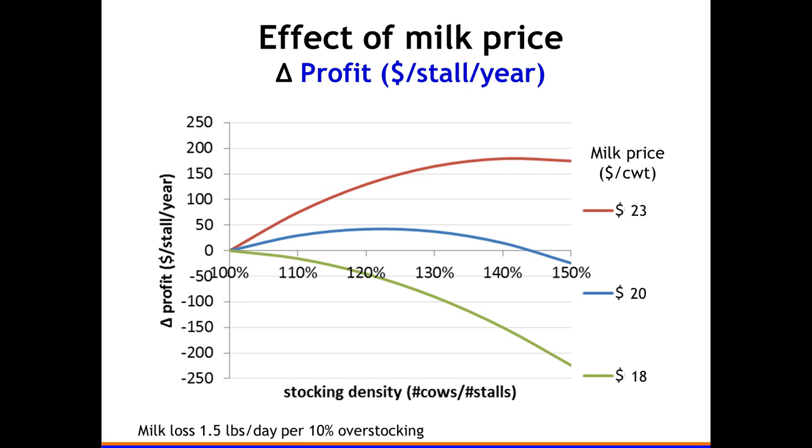The conclusion is that with low milk prices you don't want to overstock. I think sometimes producers, facing cash flow pressure, put more cows in the barn when milk prices are low — but that seems to be the opposite of what you want to do.